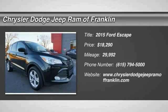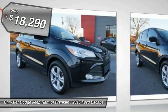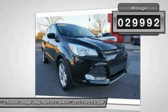The 2015 Escape gas engines flex, tow, sip and go with Ford Escape and is priced below $20,000. This vehicle has less than 30,000 miles.